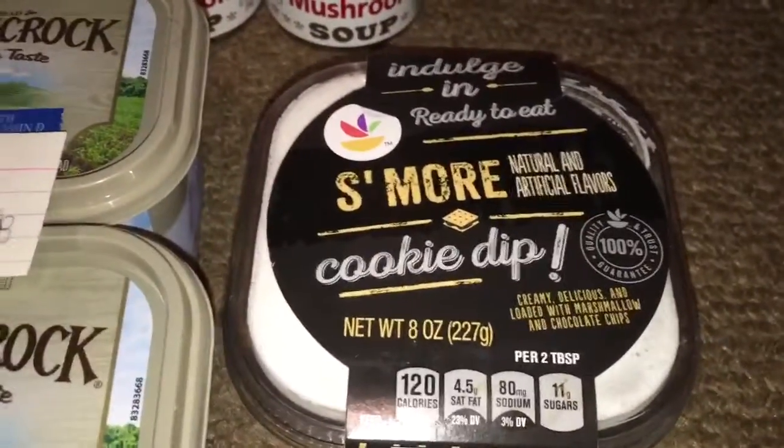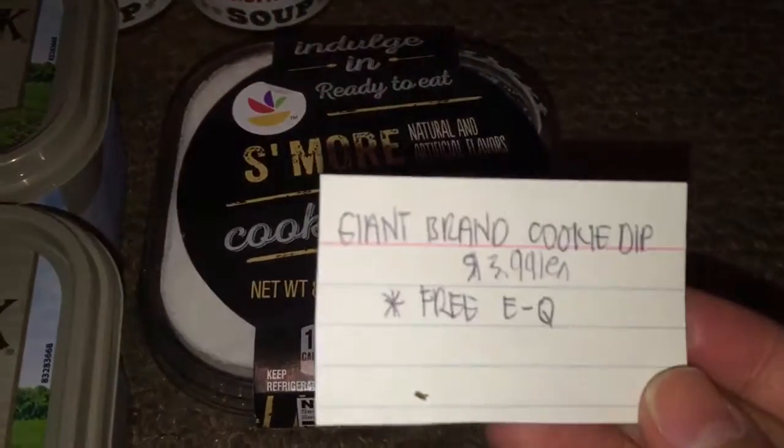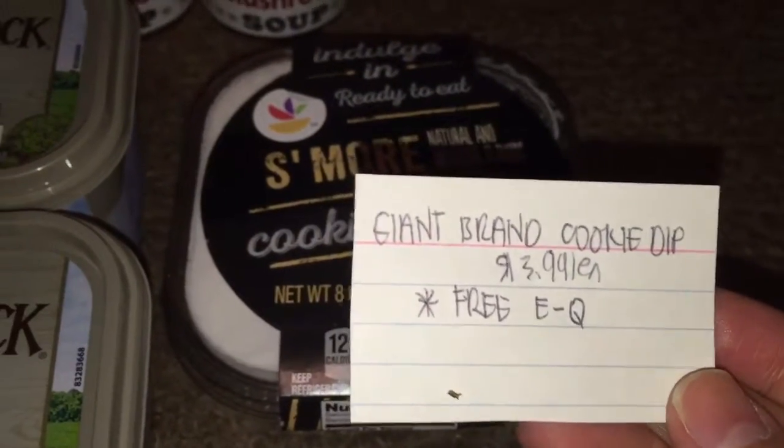Next is the S'more cookie dip — this is a Giant brand cookie dip. They were $3.99. However, there was also a free e-coupon last week, making it free.